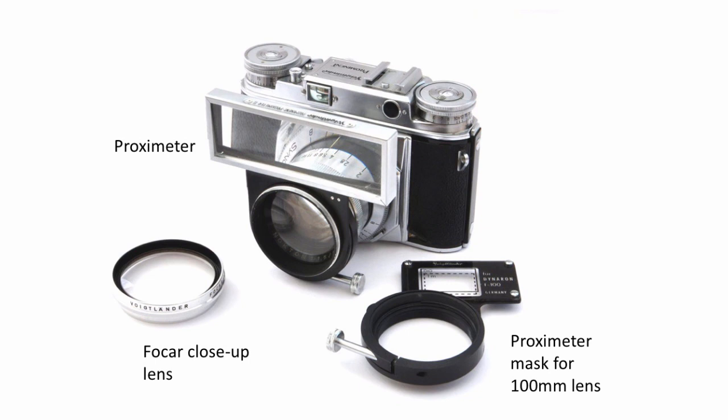Then we have the close-up devices. There's a bog-standard Focar close-up lens which fits in a normal way. The one now fitted is the Proximeter — and I've never worked out how you pronounce that, so accept that! What it does is it has a built-in close-up lens which goes on the lens, and this arrangement then converts the viewfinder and rangefinder accordingly. That works on the 50mm standard lens. This little gadget goes between that and the lens if you want to use it on the 100mm lens.